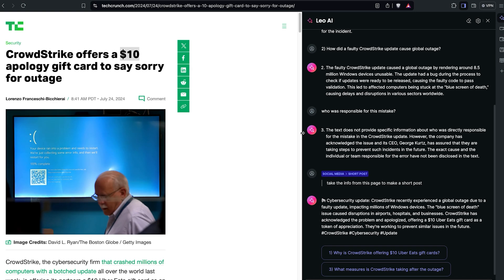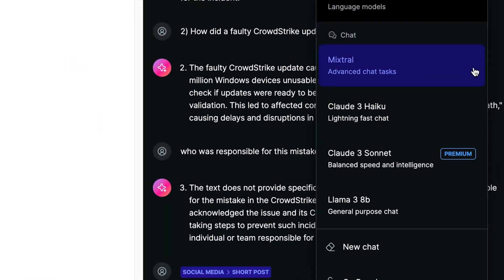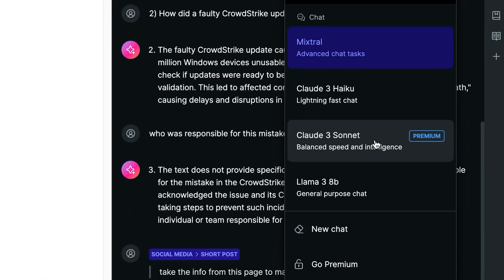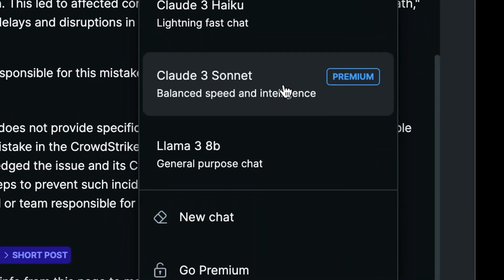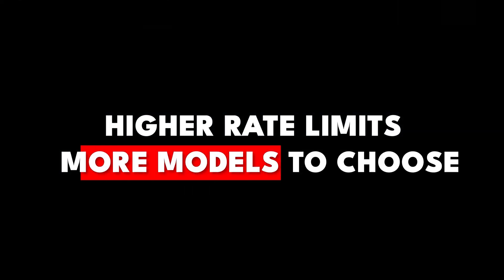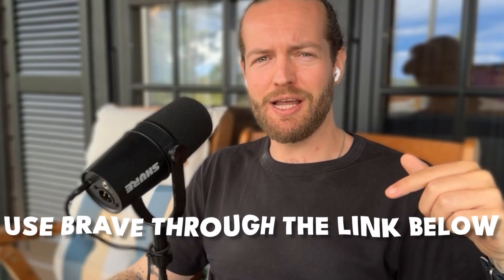You can quickly summarize, create content, and answer questions right here in the browser using the best models available — from Mixtral to Claude 3 Haiku, Claude 3 Sonnet as a premium option, and Llama 3 8B. Just know that you can use the Leo free version as much and as often as you want; the premium version simply has higher rate limits and more models to choose from. I left the link in the description down below to sign up to Brave and start using their browser today. Thank you so much for watching, and I'll see you in the next one.